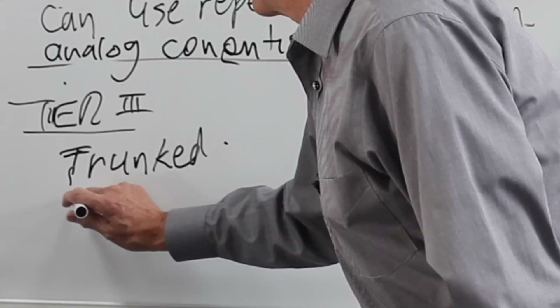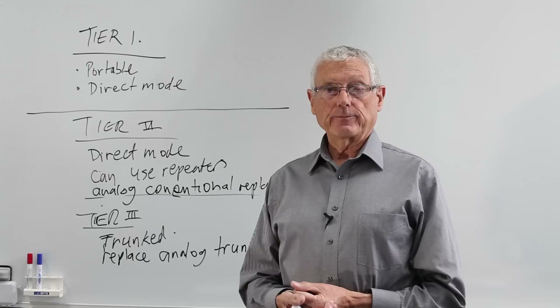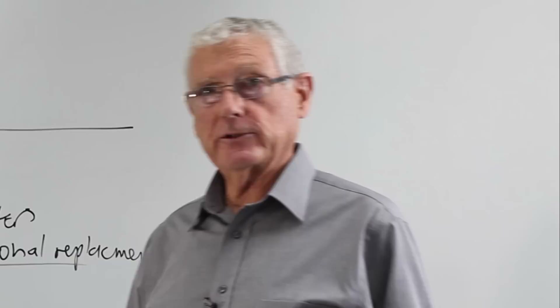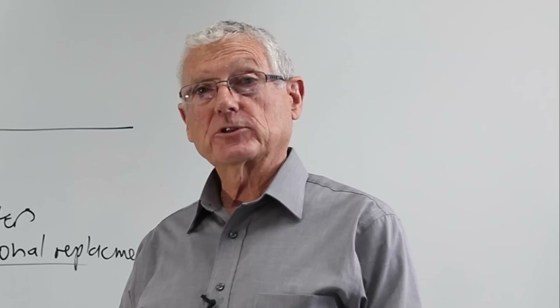Tier three replaces analog trunk networks. Typical customers for tier three trunking would be people who need large or wide area coverage of radio communications, or utility companies looking to expand and have data delivery as well as voice on their network. Tier three is targeted for people who need wide area coverage, a large workforce with different roles, and the need for data applications such as SCADA or telemetry across the network.